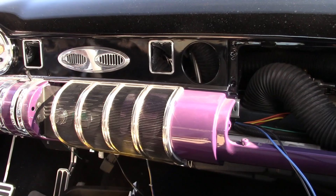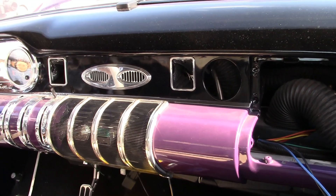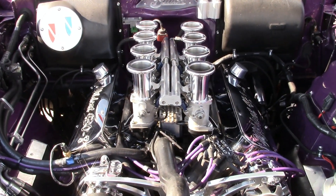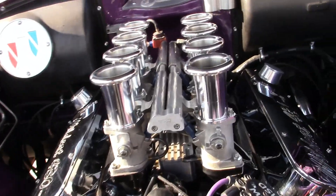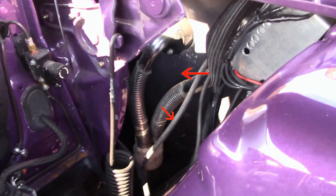Very nice. Hillborn kit — Kitzler — but this is a Boiler induction setup. And I got the Holley HP for my ECM.